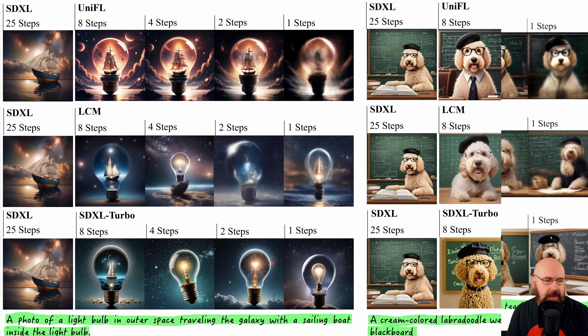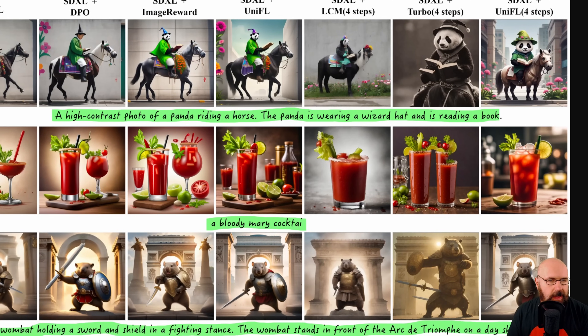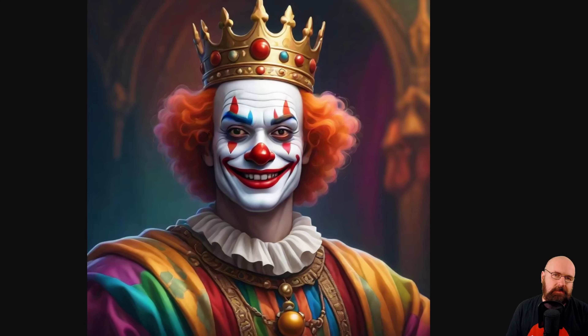LCM picked up a little bit on the prompt and SDXL Turbo got it almost right, but the galaxy is inside the light bulb instead of the light bulb being inside the galaxy. They also have comparisons to other methods. For the Bloody Mary cocktail prompt I could get something similar with community-trained lightning models for SDXL. However, for a panda sitting on a horse reading a book with a wizard hat, lightning models completely fell apart and didn't create what the prompt was describing. The UniFL result is actually pretty nice, so I can't wait for these models to get out there so we can use them with community-trained models. There is some amazing stuff ahead of us.